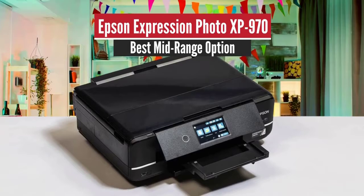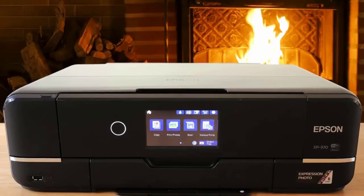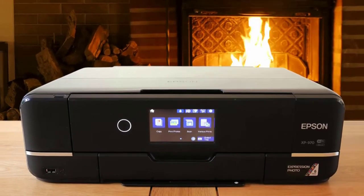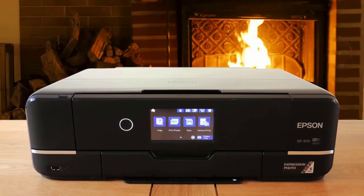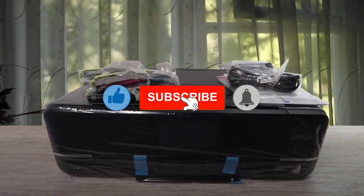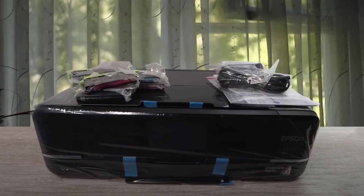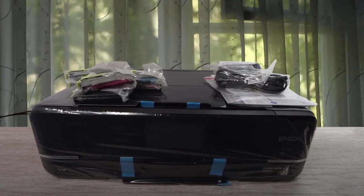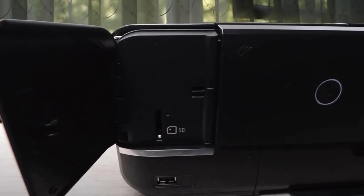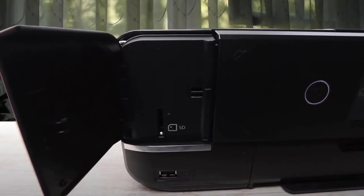Number 3: Epson Expression Photo XP970 – Best Mid-Range Option. Despite its sleek dimensions, this smooth 3-in-1 inkjet device is able to print on A3-size paper, and uses not 4 but 6 inkjet cartridges to achieve superior colour accuracy. It means your ink costs are rather high, but it's worth it for the beautifully shaded results. The scanner is only A4-size, but it makes very high-resolution scans, and combined with the high print resolution, you can get near-identical colour copies.